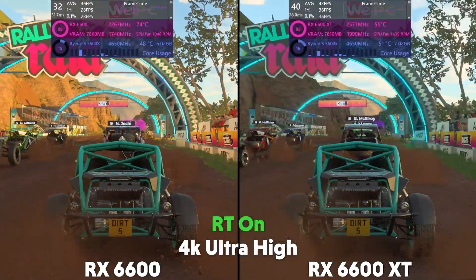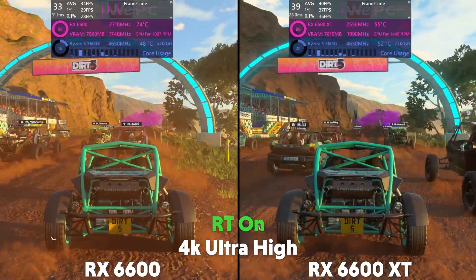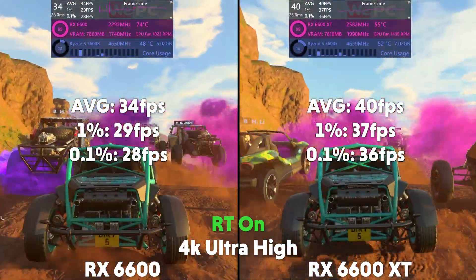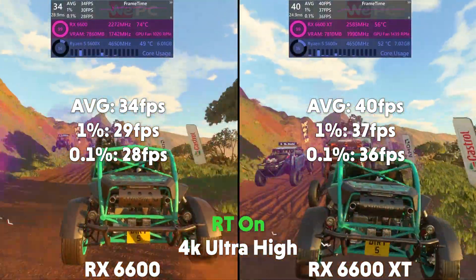Then at 4K, the 6600 is averaging 34 FPS with a 1% of 29 and a 0.1% of 28, with the XT averaging 40 FPS with a 1% of 37 and a 0.1% of 36.